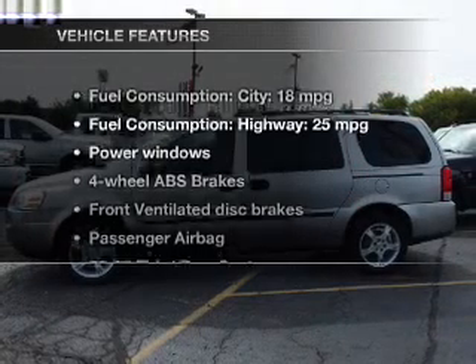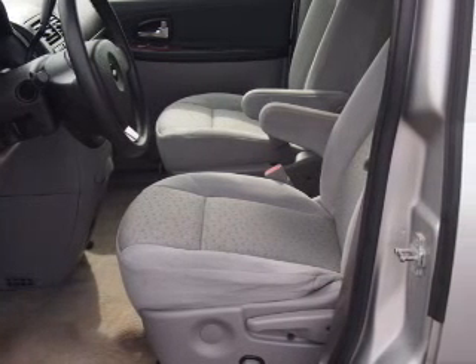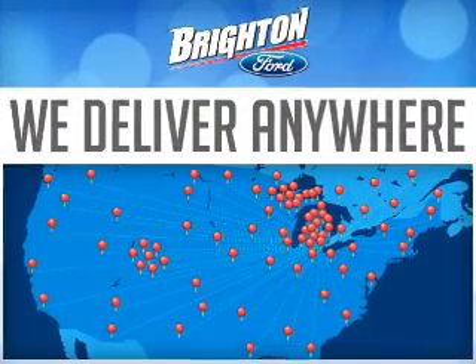And with these notable features, you won't want to miss out on the opportunity to own this amazing ride. Power door locks, power windows, an AM-FM stereo with a CD player, power mirrors, power steering, an adjustable tilt steering wheel, and air conditioning.